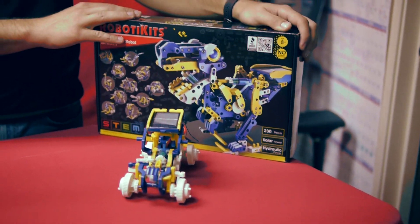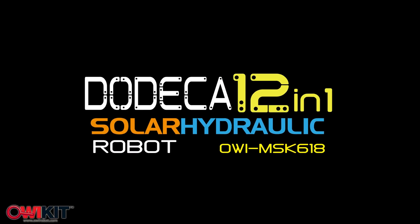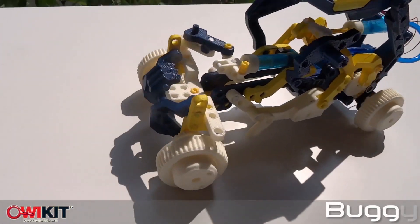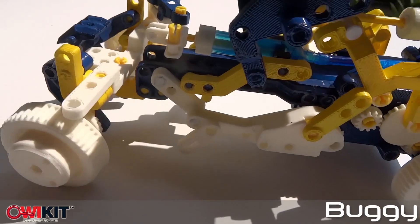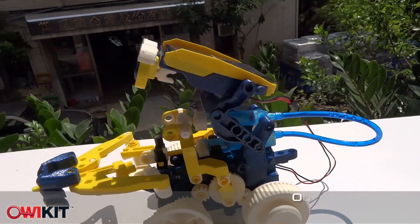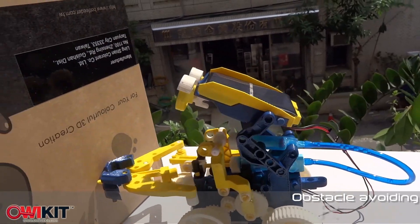This is our new kit — the DODECA 12-1-1 Solar Hydraulic Robot. If you look at the name, it seems a little long, but DODECA means 12, so it's a 12-in-1. It runs on solar power with the panel, and it also has a hydraulic transmission, which gives it a second form of motion.